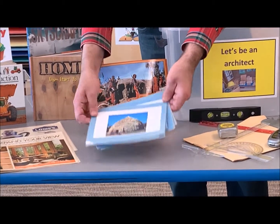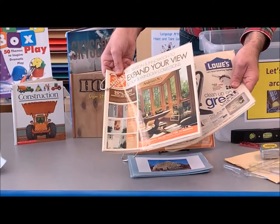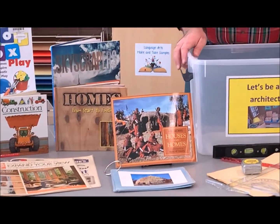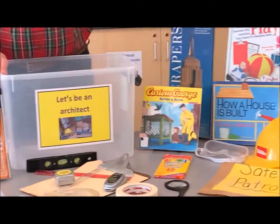We could talk about where different people live. I'm using the internet to download pictures of places, papers from building stores, and the LRC has really nice books that you could borrow. This is the prop box playbook and this is the literacy playbook.